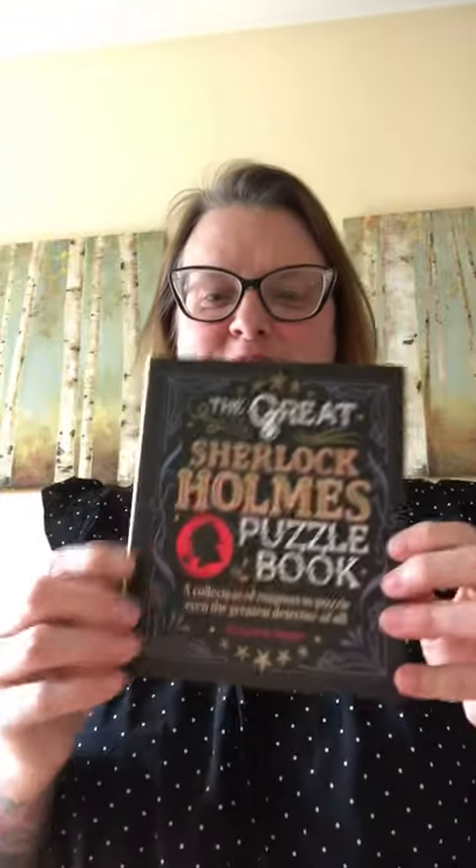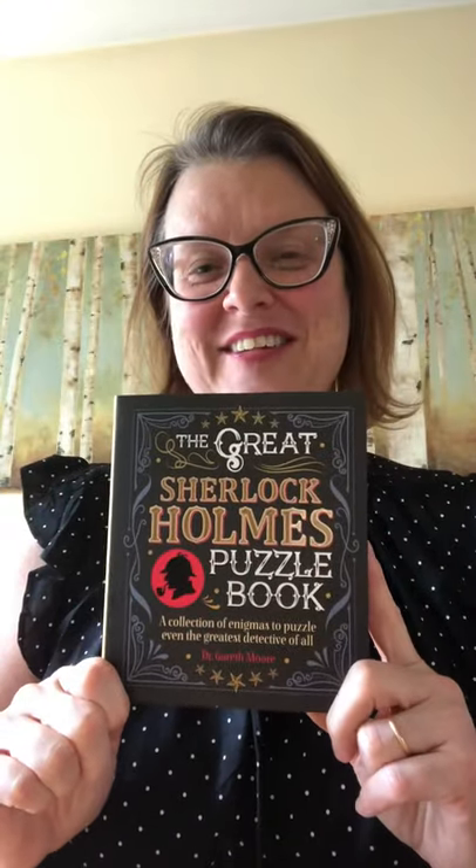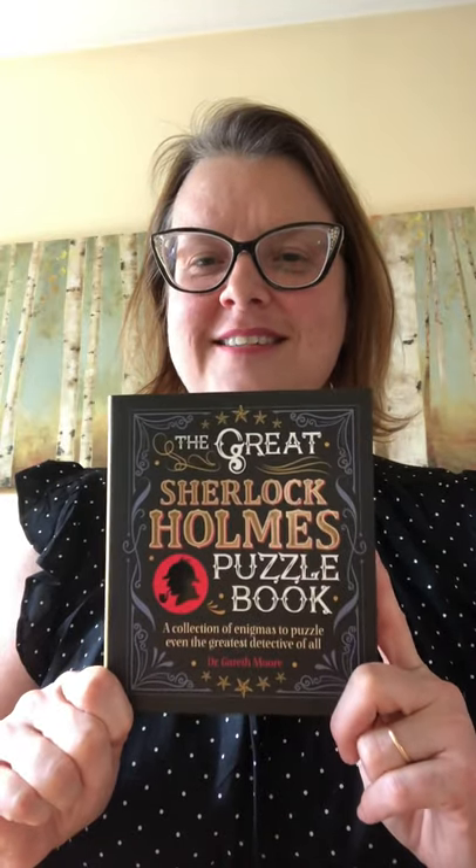How many socks did Watson need to take from the drawer to ensure he had three matching pairs? There were 10 pairs of yellow and 10 pairs of white, and he needs three matching pairs to wear. You could get out socks and play around with it to figure it out yourself. You've got a couple of days and the weekend to think about it. In our next — third — installment of Sherlock Shorts, I'll share the answer and have another puzzle for you. These are all from 'The Great Sherlock Holmes Puzzle Book.' Think about it, put your thinking caps on, and happy sleuthing! See you next time, bye!